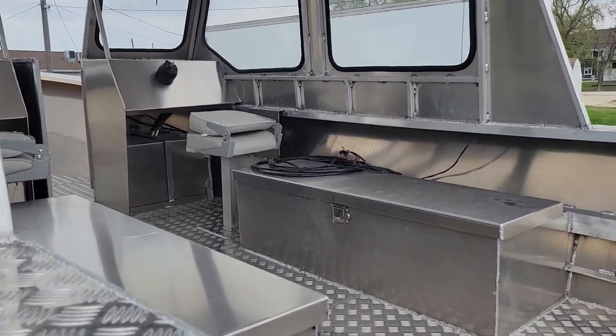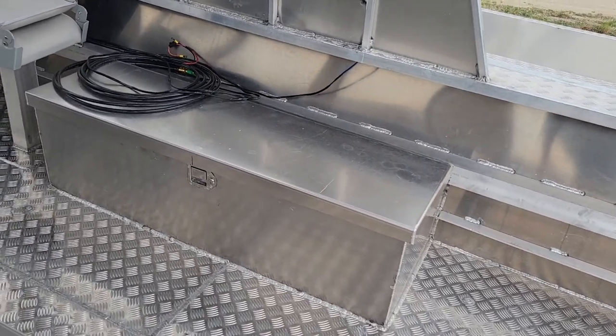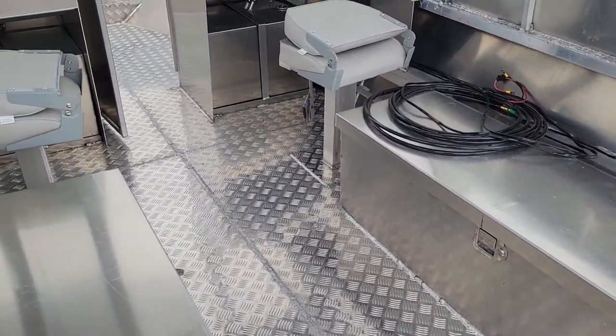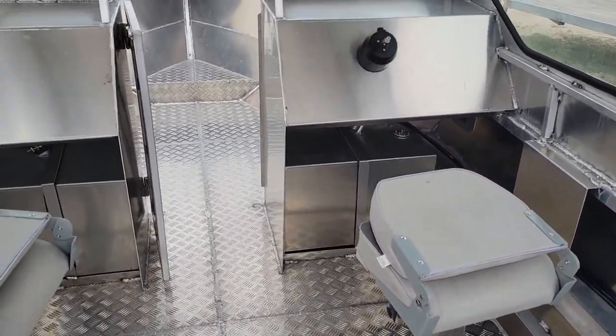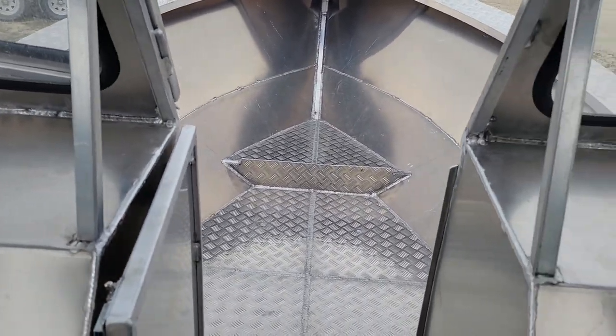It has two large locking boxes for gear. From the front cabin here, room-wise, I measured it at 7 feet. The cabin can be placed wherever you want.